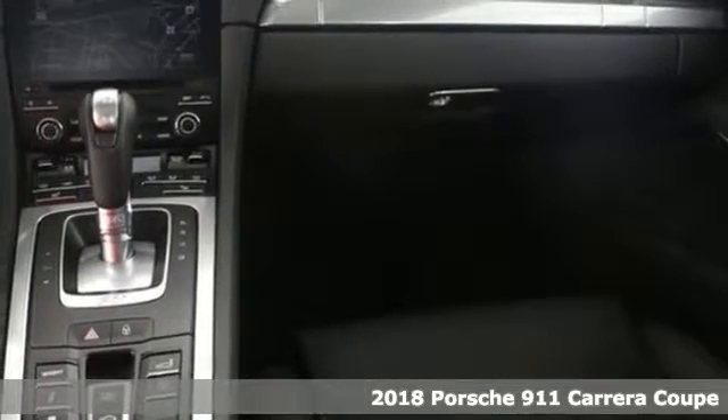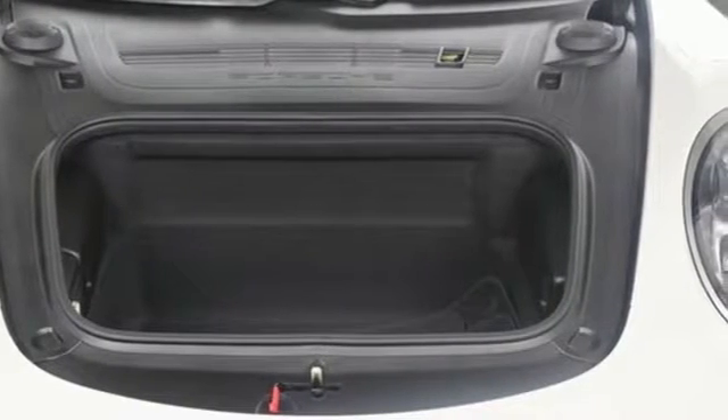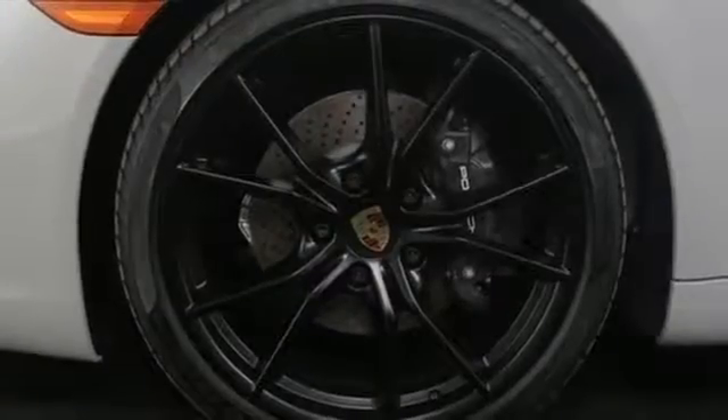Features include integrated navigation system, power heated mirrors, dual zone climate control, driver and passenger front and seat mounted airbags, Apple CarPlay, and front heated sports seats.